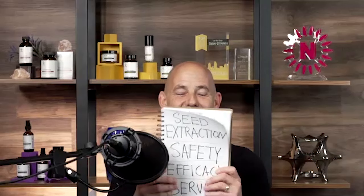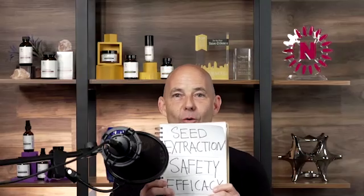It's clear that CV Sciences is well-positioned to be a trailblazer. I want to share a little note I made when I started years ago: seed, extraction, safety, efficacy, and then service. I look at this all the time because it's now seven years later.